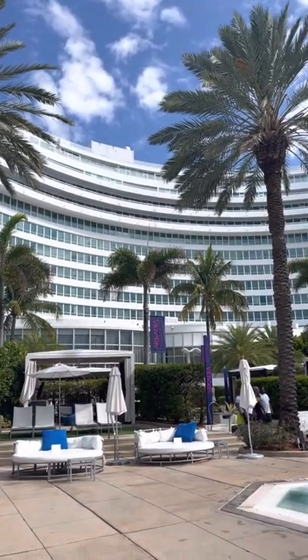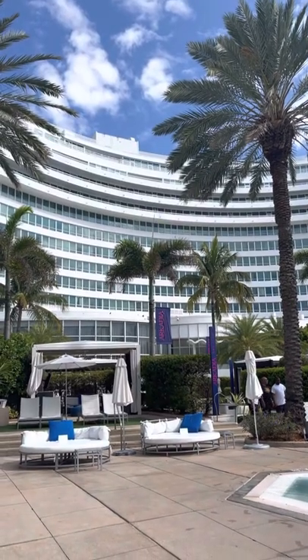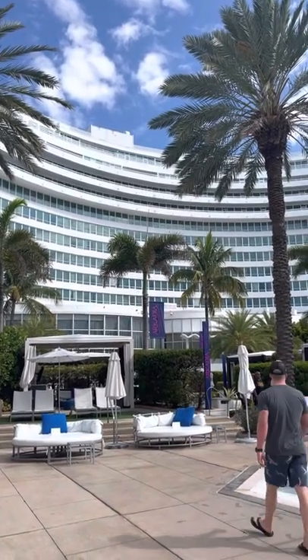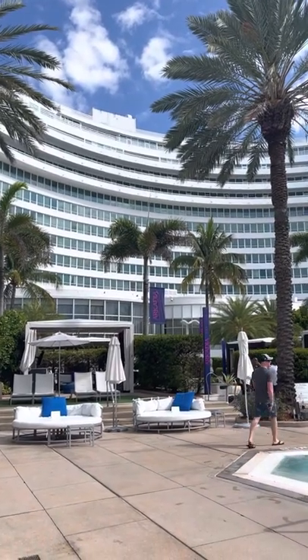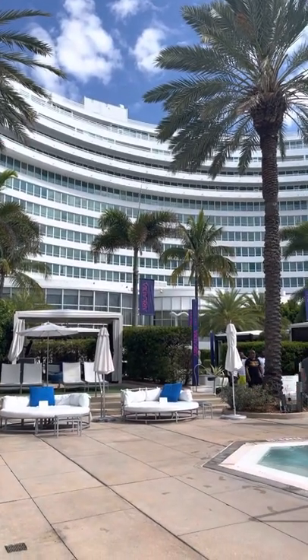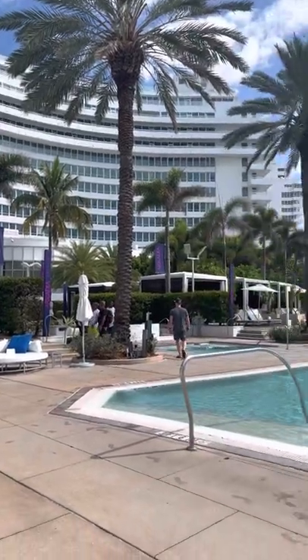We're in the Chateau building, which is the original building from the heyday when Frank Sinatra, Sammy Davis Jr., Dean Martin, and Jerry Lewis were here. They filmed movies here and it is just a really beautiful place.